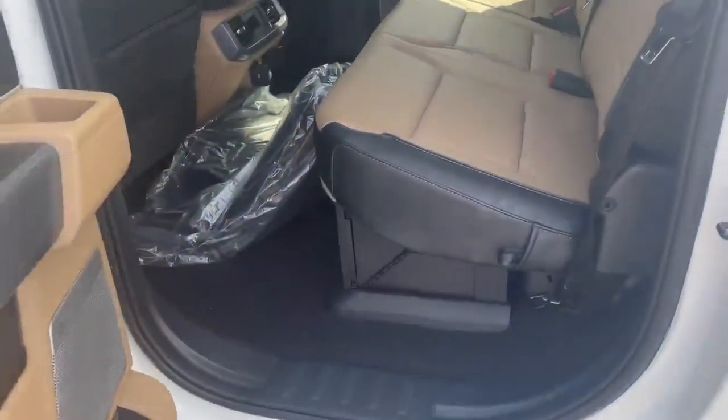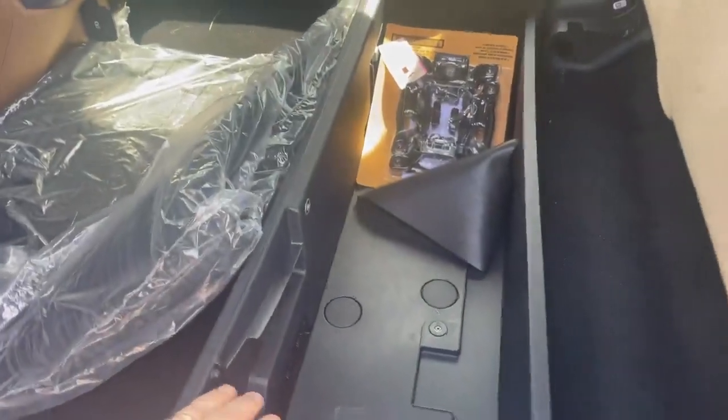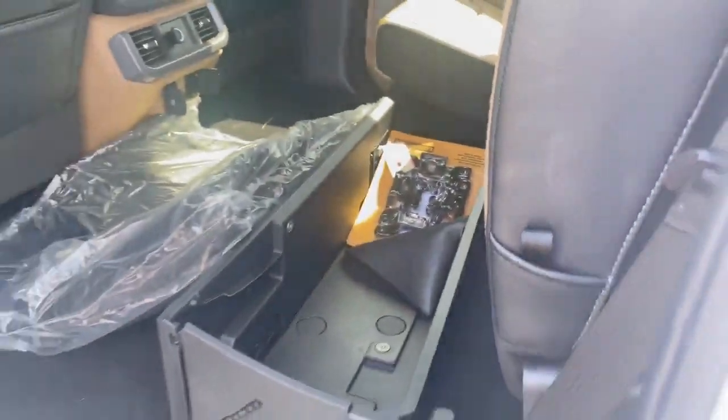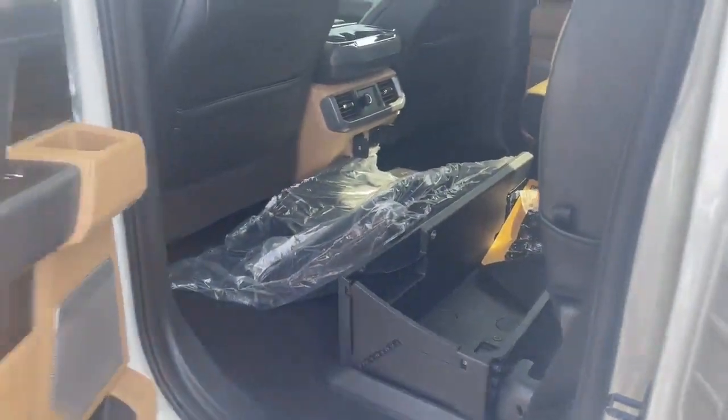All-weather mats. Nice fold-away cargo area here. This locks so you can keep it in place, and there's a key on the side. You can put it in and lock it — handy if you want to secure something down there.